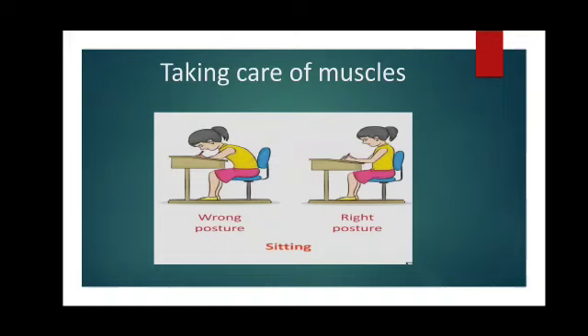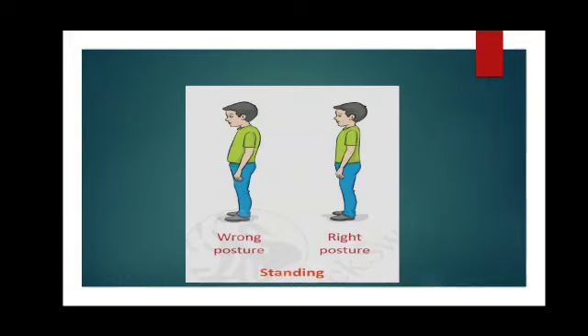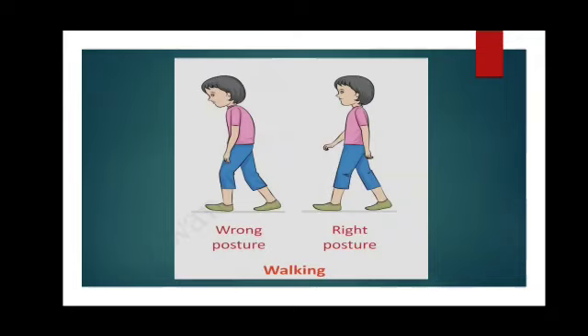It's very important for you. Same way, while standing also, you must maintain the right posture — that means you must stand straight. Don't bend your body forward or backward, as it will result in pain in your bones and muscles. Same way, while walking, you must walk properly, maintaining the right posture by keeping your body straight. Don't bend your back and neck forward or backward. You must keep your body straight, see forward, keep your neck straight, and walk properly. These things will help you in maintaining the correct posture and in taking care of your bones and muscles.